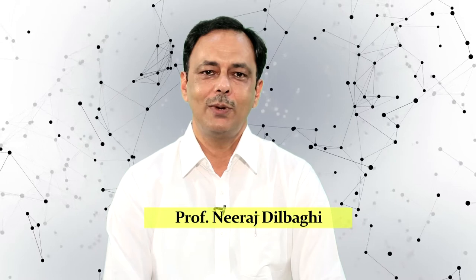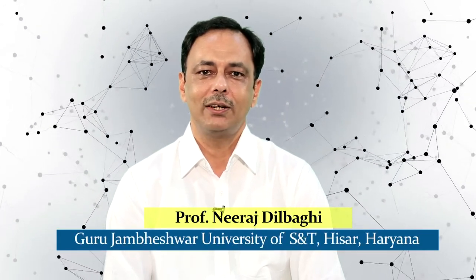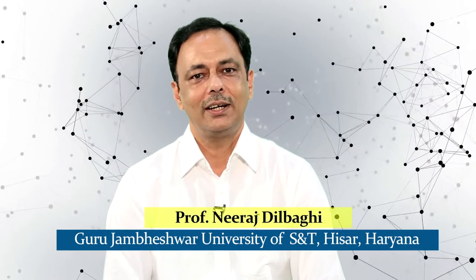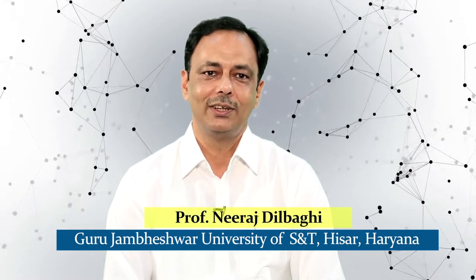Hello learners, warm greetings to all of you. I am Dr. Neera Dilbagi, Professor of Nano Biotechnology and Director, UGC Human Resource Development Center, Guru Jambeshwar University of Science and Technology. The title of this module is 'Innovative Ideas for 21st Century Education.' Now let us understand the concept.